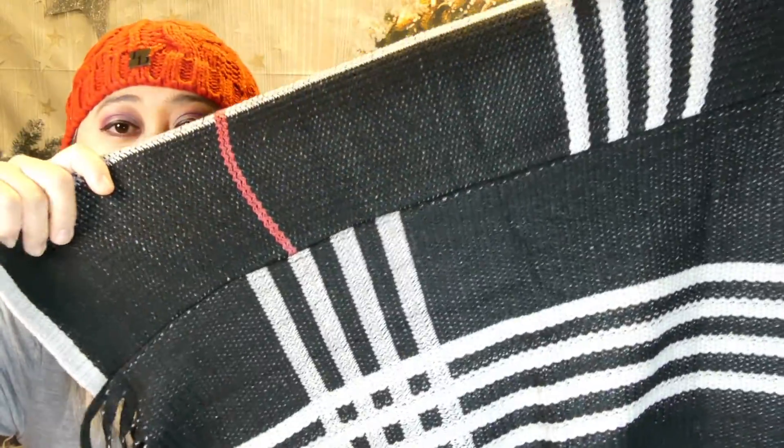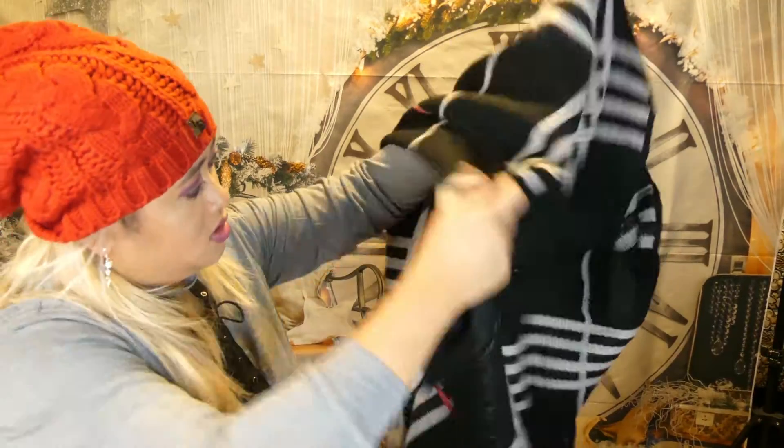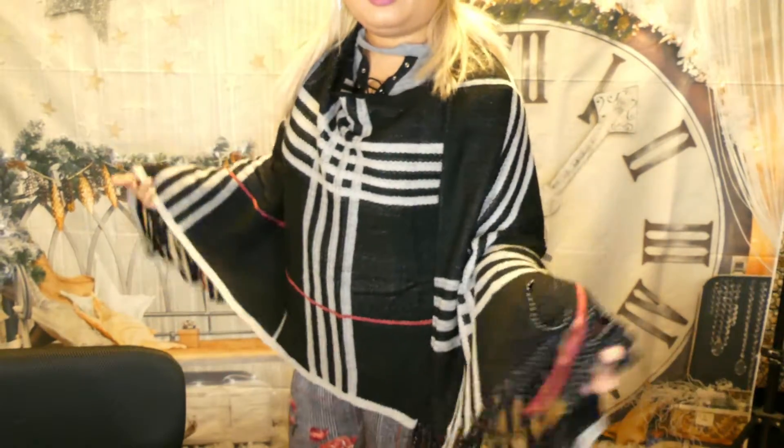Next we have this black timeless plaid poncho. I like the color — black and white with some red and red lining, and some fringes. The retail value is $35. This is what it looks like with the fringe. I think it's pretty nice and stylish — I've got the red hat to match with it. Not bad, it'll keep me warm.